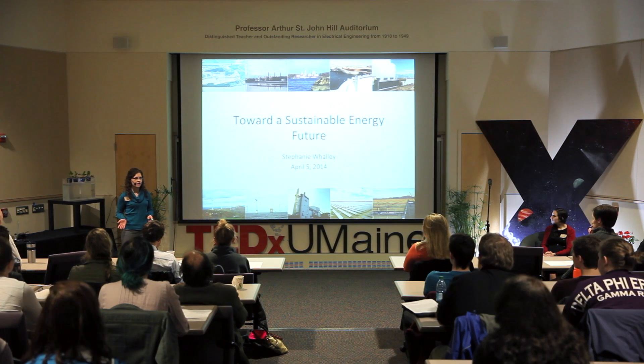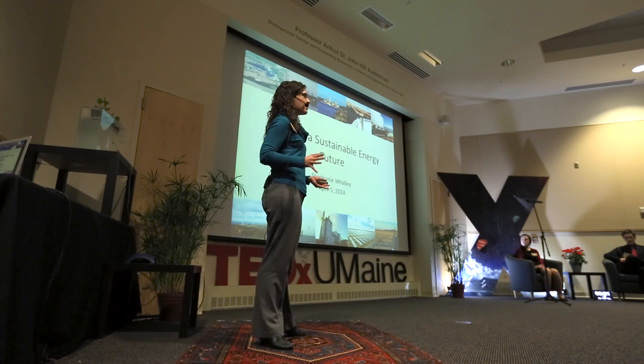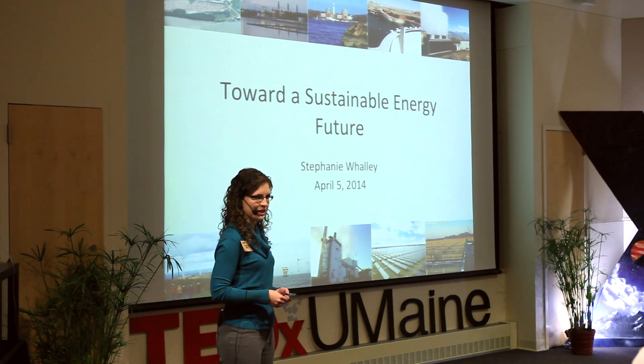A common definition refers to the importance of being able to meet the needs of both present and future generations, while also taking into account the social, environmental, economic, and technical aspects and limitations to sustainability.